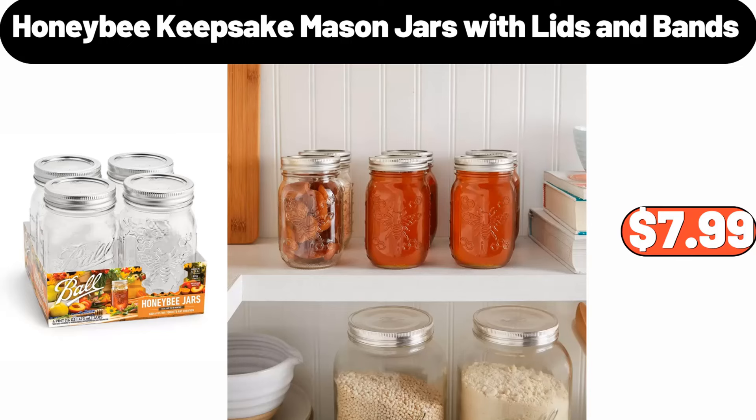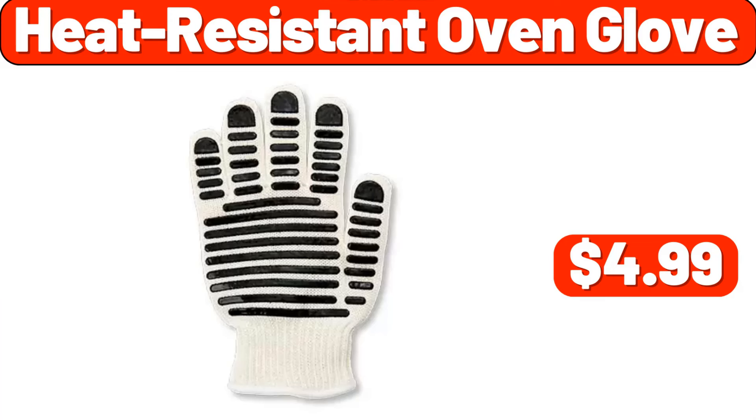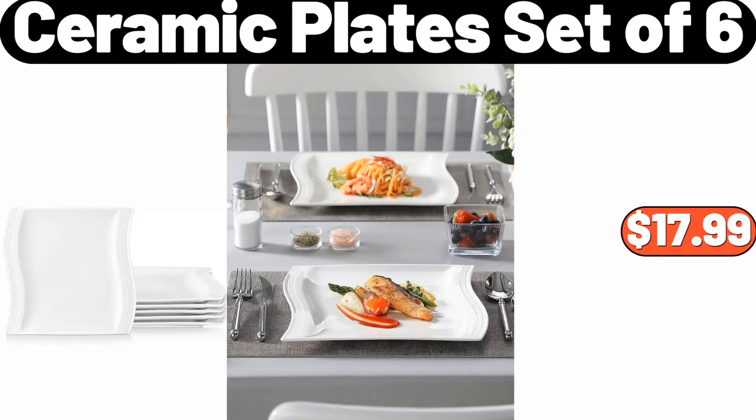Bamboo Soap Dish with Drain, $2.99. Heat Resistant Oven Bowl, $4.99. Mini Food Chopper, $9.99. Love & Fresh Cinnamon Raisin Bread, 16 oz, $2.49. Ceramic Plate Set of 6, $17.99.